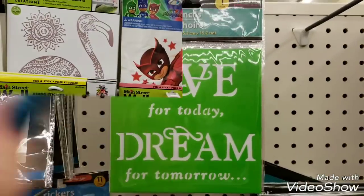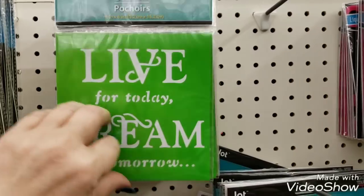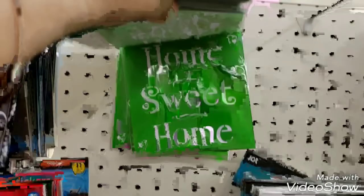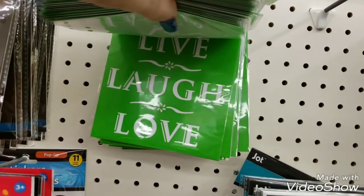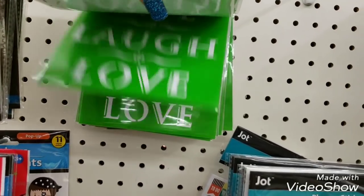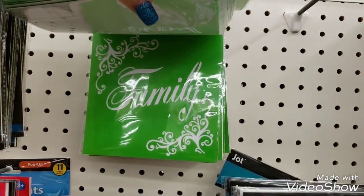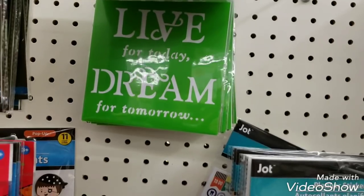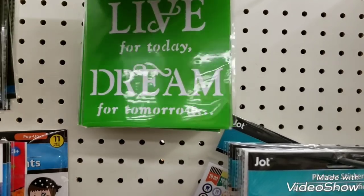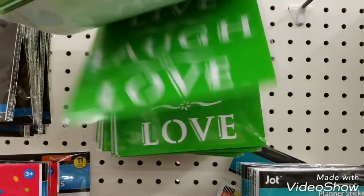I just saw these Jaunt stencils — look at these, they're really nice. I'll start in the back and flip through: we have Home Sweet Home, Live Laugh Love, look at Family — look how pretty that one is. Very pretty. Live for Today Dream for Tomorrow — very nice, great for crafting.